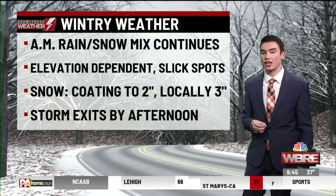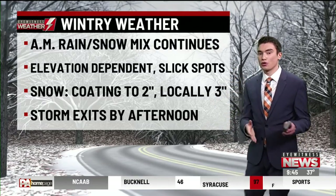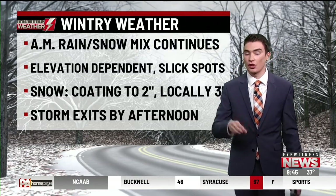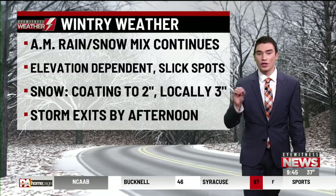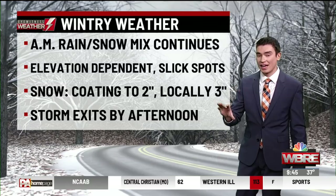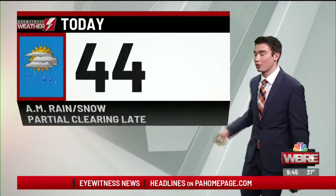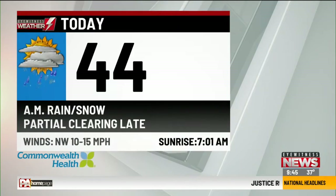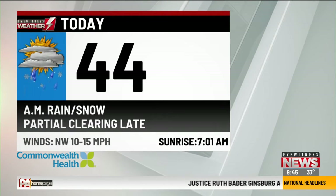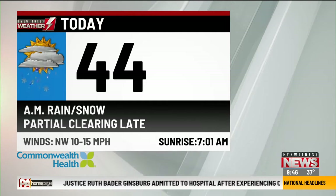Elevation is a big key in this and there are going to be some slick spots if you are traveling. Snow totals are looking from a coating up to one to two inches, locally three inches in some of those higher elevations, particularly in Susquehanna and Wayne County, and then the storm will exit by this afternoon. We will start to see some partial clearing. Your eyewitness weather forecast for today will reach into the lower 40s, still looking for that rain and snow mix before giving way to a few peaks of sun by this afternoon.